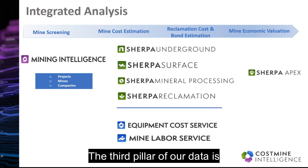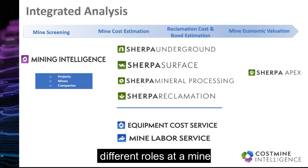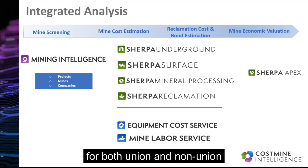The third pillar of our data is our labor database containing wage and salary data for many different roles at a mine. We also track benefits, bonuses, and other cost elements for both union and non-union jobs to cover this important part of a mine's cost structure.